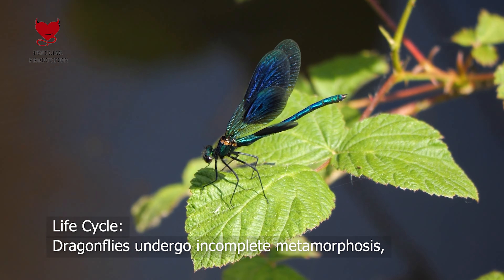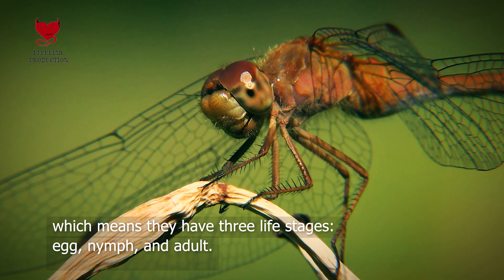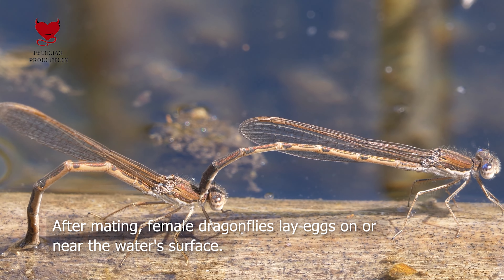Life cycle. Dragonflies undergo incomplete metamorphosis, which means they have three life stages: egg, nymph, and adult.